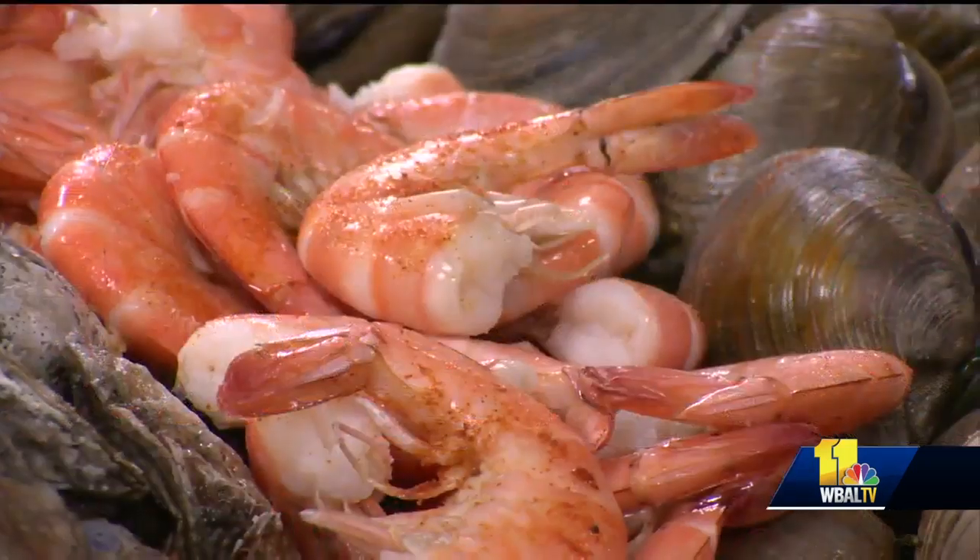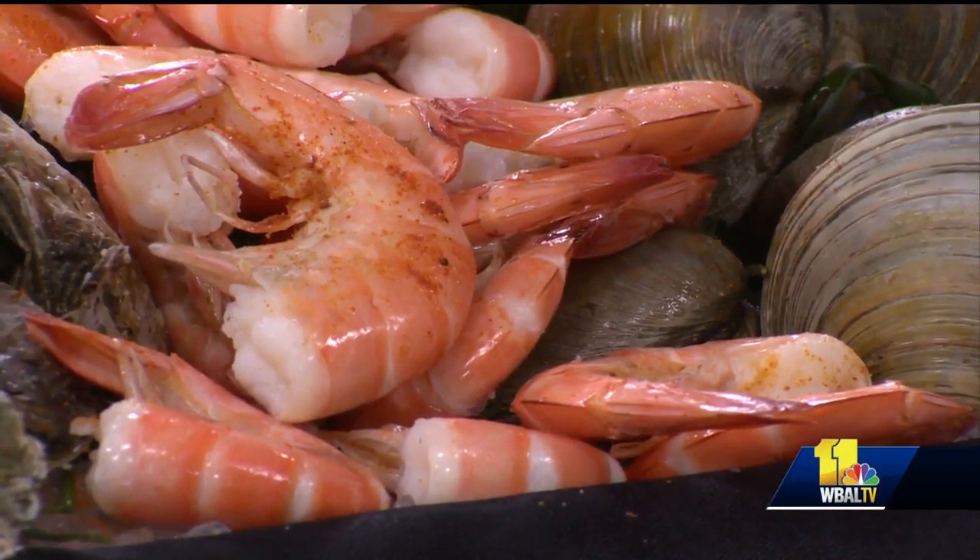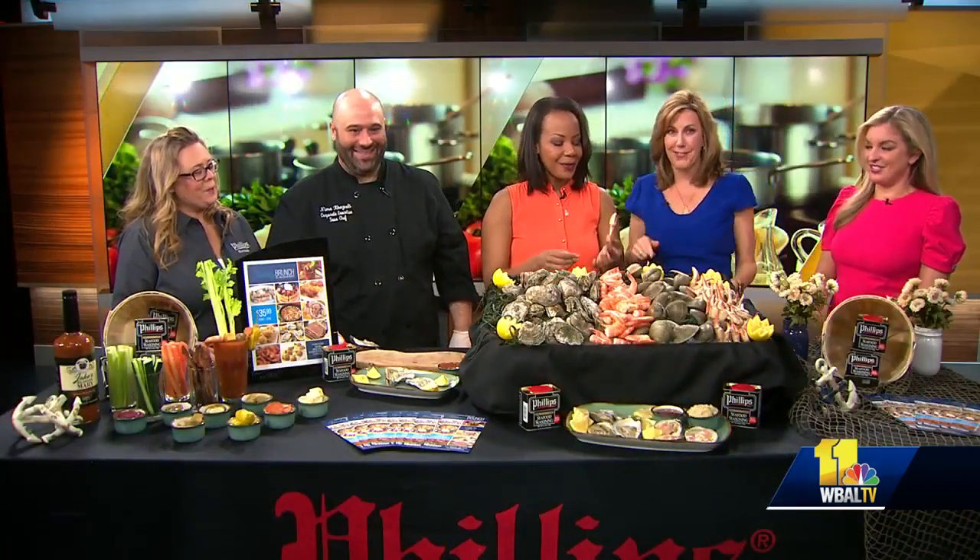Coming up in the next hour, you guys are actually going to do a crab cake making station for us, right? Yes, we're going to show you guys how we make our traditional Maryland crab cakes. We're going to look forward to that. Theo, you're brave, girl — you went all in with that. All in. You are not messing around.